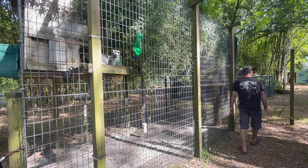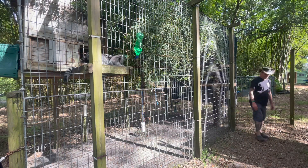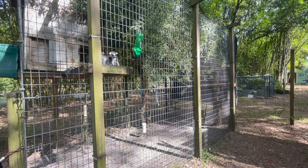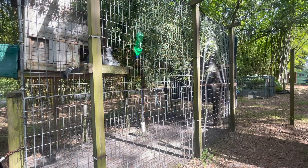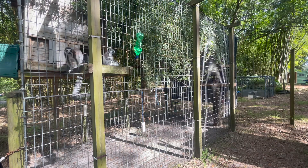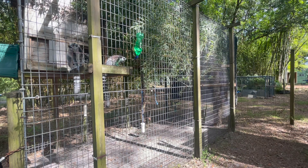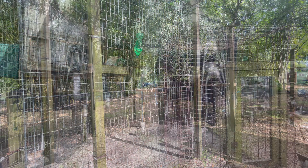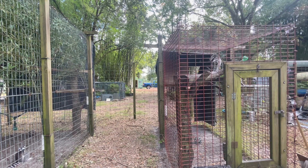This is probably the last week we can do this bamboo decoration. We want as much sun to get in as possible — in the summer we want the shade in there, but in the winter we want the sun in there to warm them up. All right, let's do Mort's cage next.